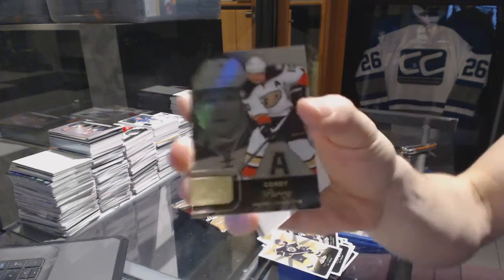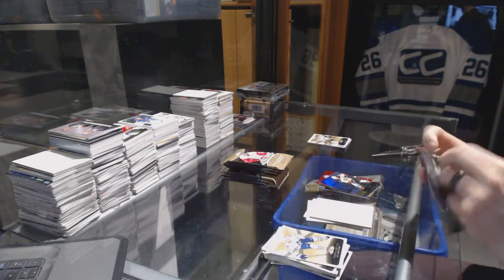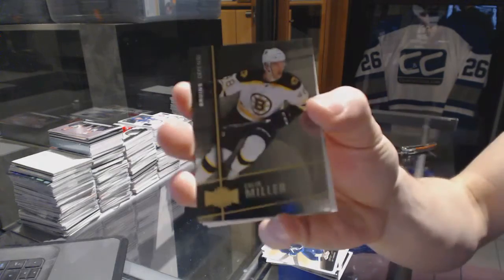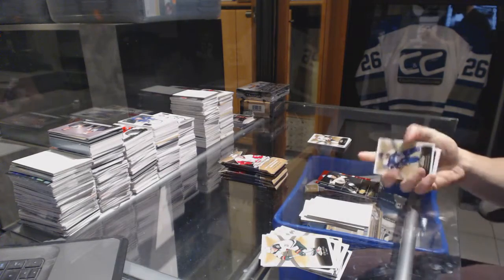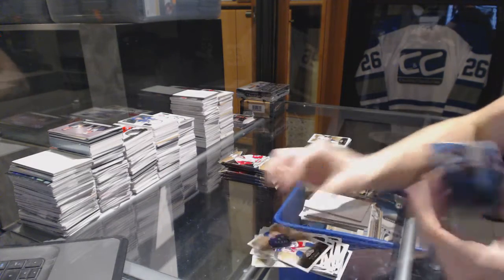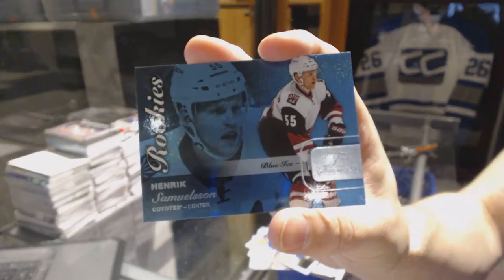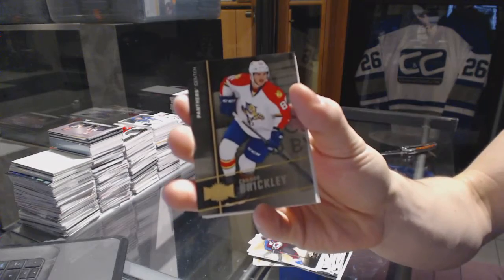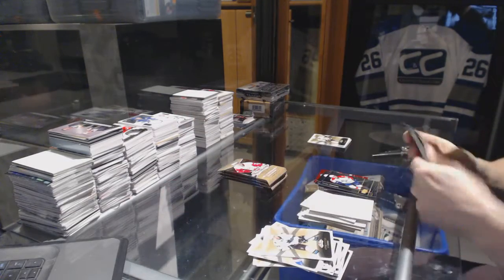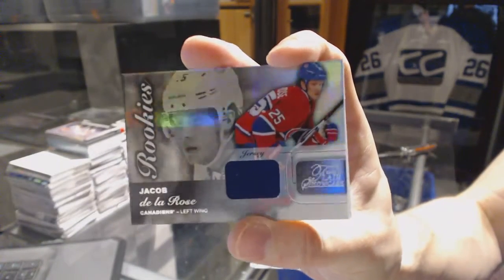Flair Showcase for the Anaheim Ducks Corey Perry, Metal Universe for the Bruins Colin Miller, Flair Showcase Blue Ice numbered to 199 for the Arizona Coyotes Henrik Samuelsson, and Metal Universe for the Panthers Connor Brickley.